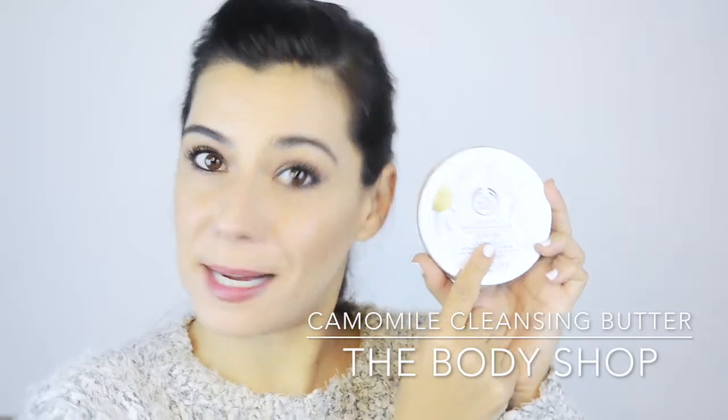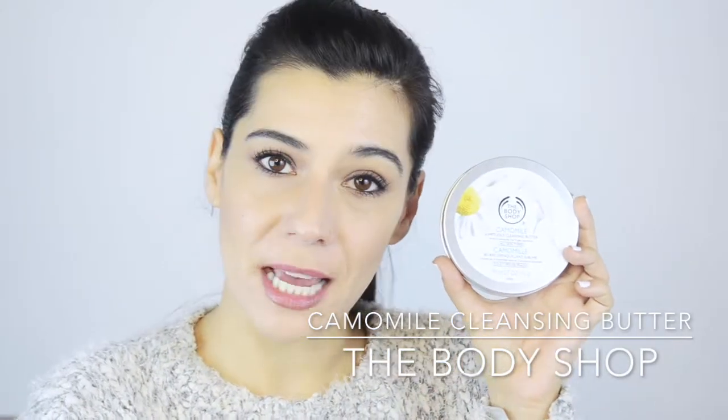I'm also taking the Body Shop Chamomile Sumptuous Cleansing Butter, which is kind of the same as the cleansing oil but is a lot more travel-friendly. This one will go with me to the theatre to remove all the makeup at the end of the play.